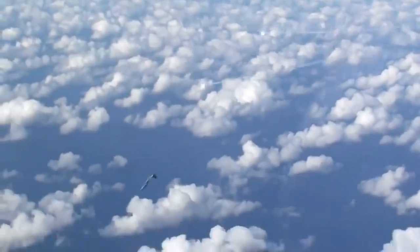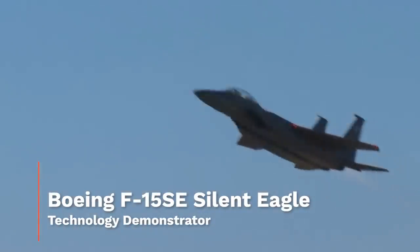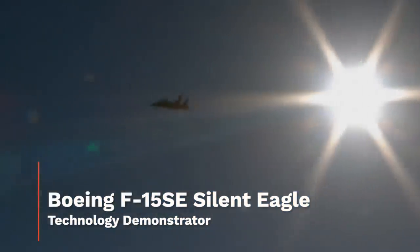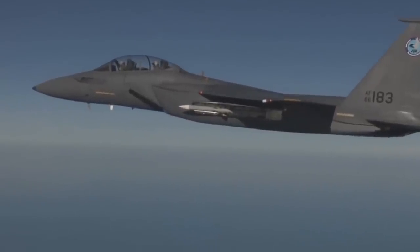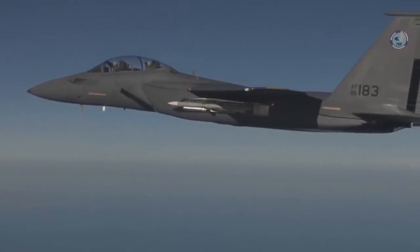With 58,000 pounds of thrust on tap, internal weapons carriage capabilities, a reduced radar signature, advanced avionics, and the Strike Eagle's multi-role pedigree, this fighter may have been the most capable 4th generation platform on the planet by the time it was rolled onto the flight lines of prospective buyers, hailing from everywhere from Canada to Japan.